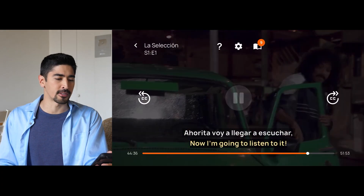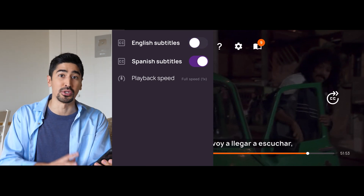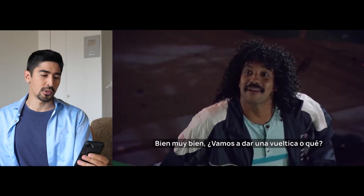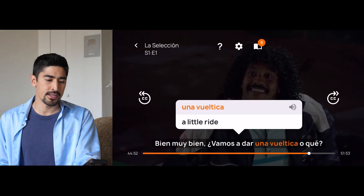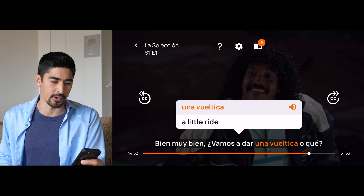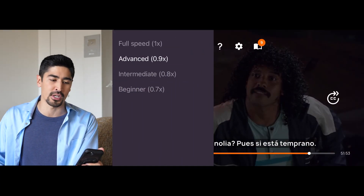Let me show you briefly how the app works. You can see the subtitles in the target language — I don't need the English one because I'm comfortable enough in Spanish, but just so you know, you can turn it on or off. If you don't know a word, you can simply click on it and get an instant translation. You can also click on the sound icon to hear the word, which is very useful because sometimes actors don't pronounce all the words naturally. You can also play with the speed by slowing it down to make it easier to understand.